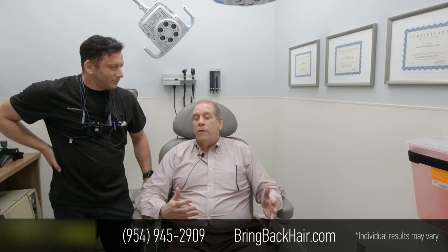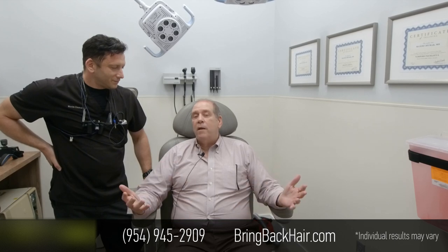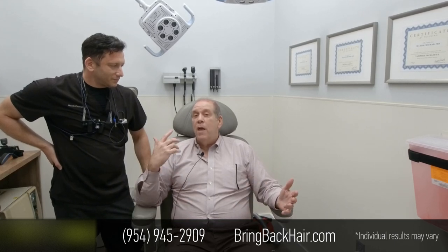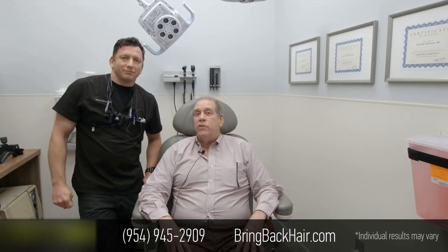Great staff. Everybody is compassionate. Everybody cares. The facilities are beautiful, completely sanitary. Most high-tech equipment that I've ever seen used in these procedures, as well as any other procedure that they do have at the center.